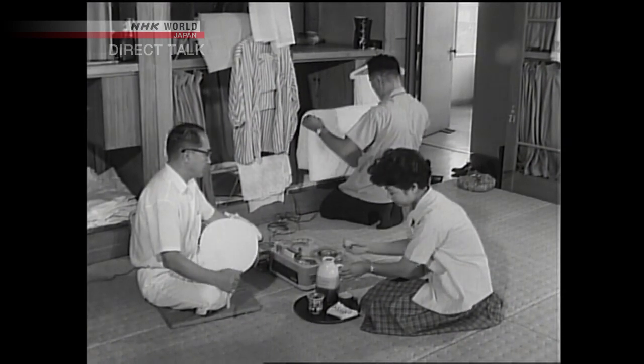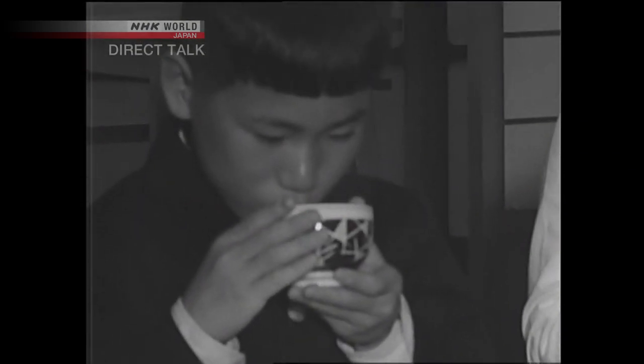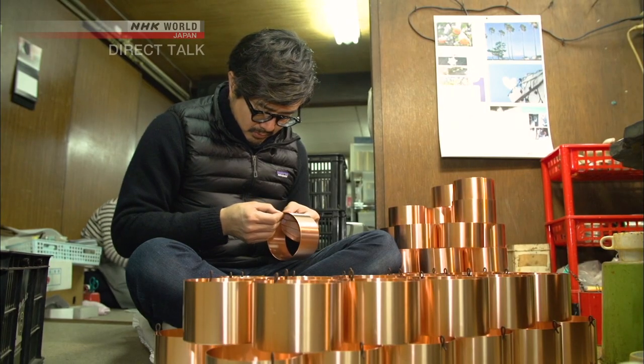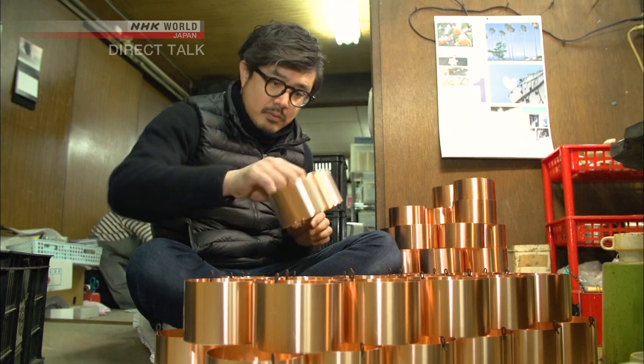Up until then, tea caddies and tea itself were expensive. But around that time, tea was spreading to the common people and they needed something to store the tea leaves. I believe that tea caddies were the tool that propped up the aroma and flavor of Japanese tea. Tea caddies served as an important pillar of Japanese tea culture.